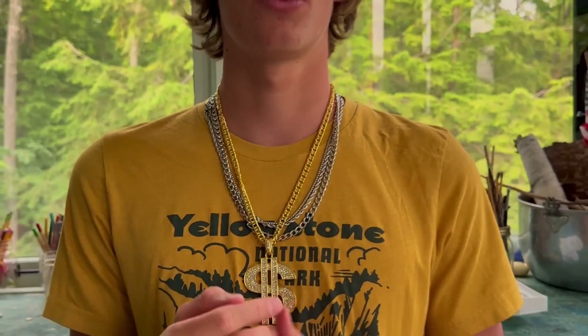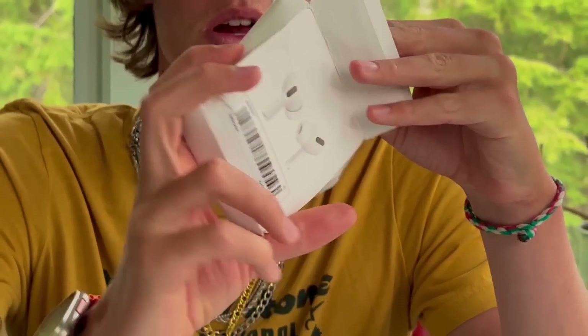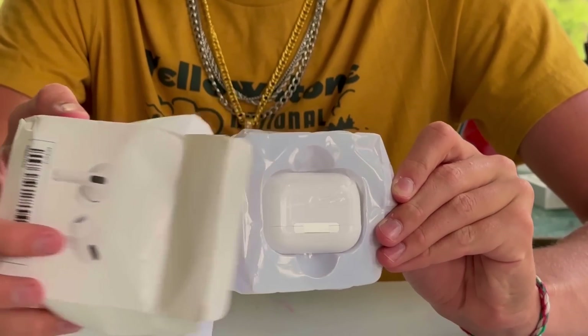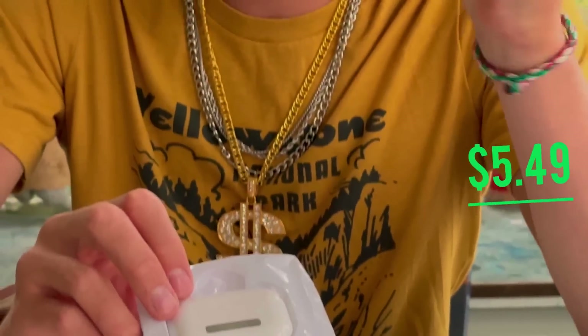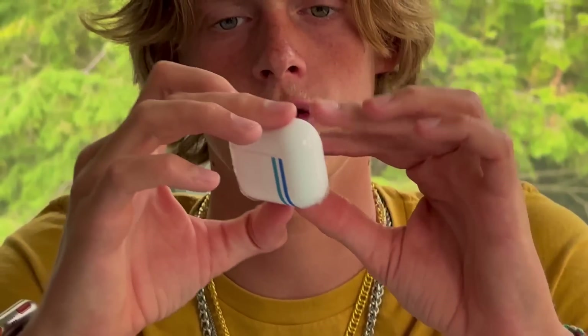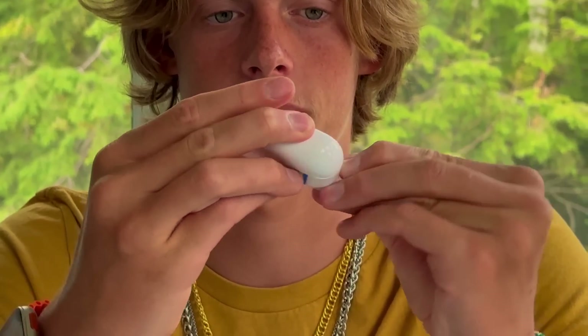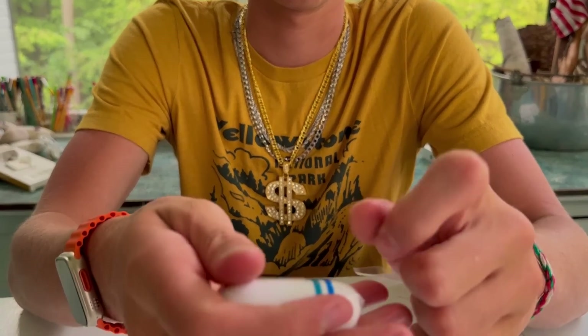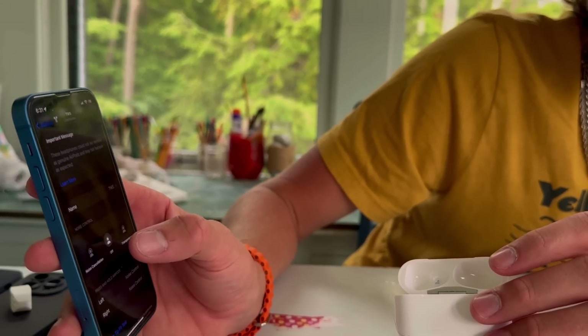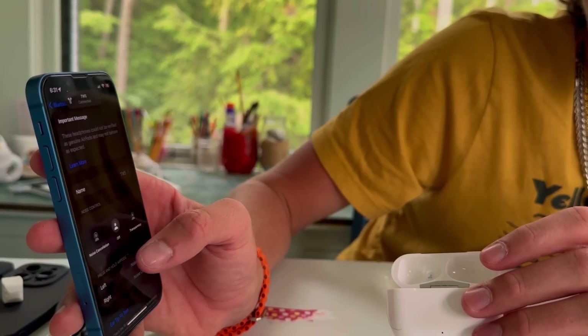It was damaged but let's open this up. Lightning cable, and here are the actual AirPods. They do feel slightly heavy but nothing like the real ones. Connected — it does recognize them as real AirPods, so far it's pretty promising. These do not sound great.